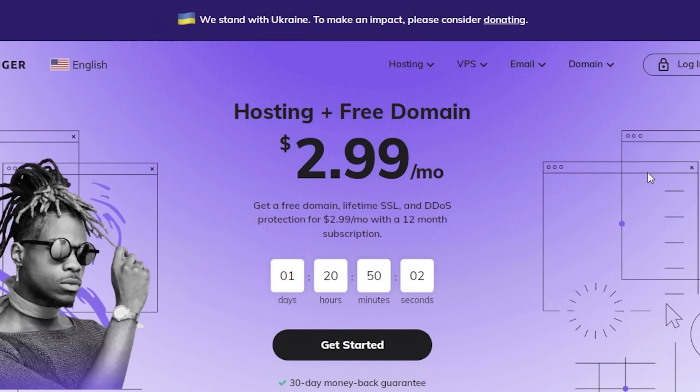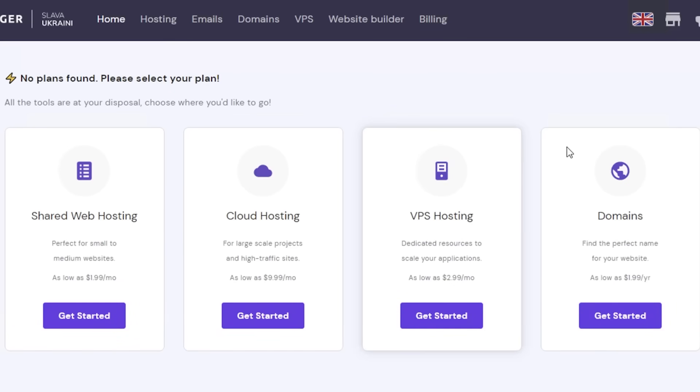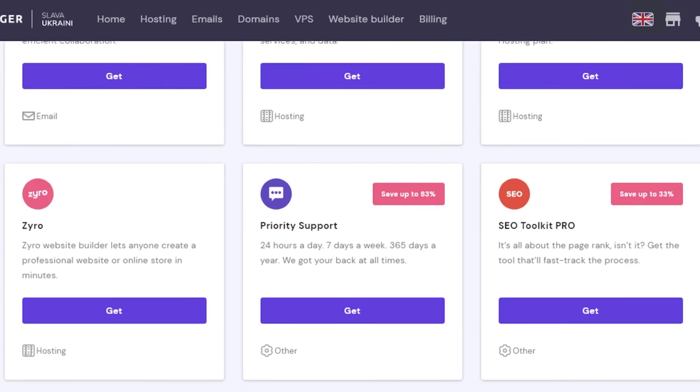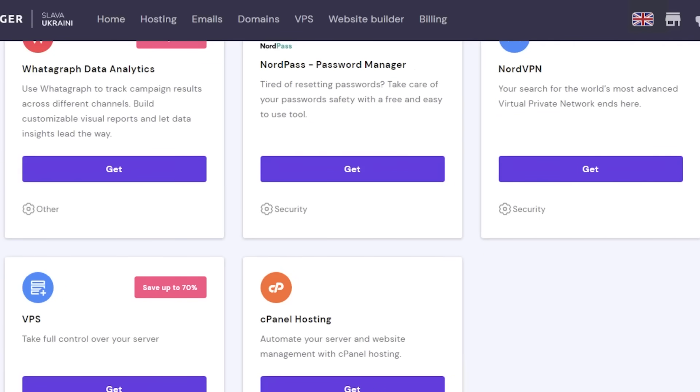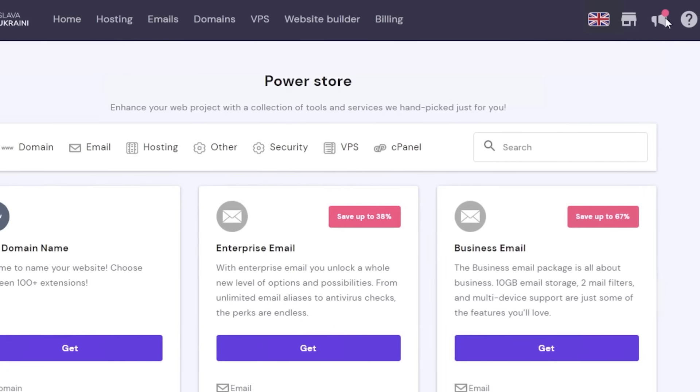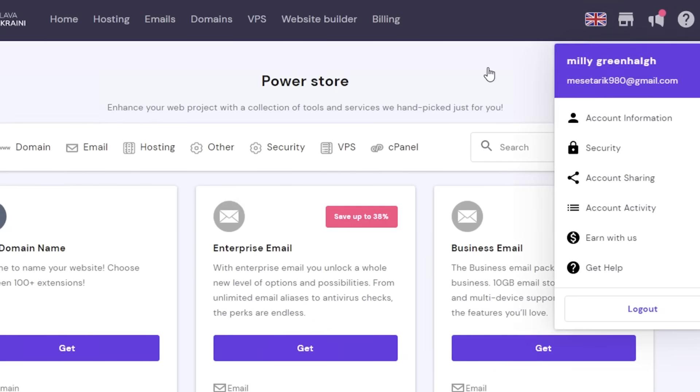If you want to get started with Hostinger, make sure to click the link in the description box down below. If we move on to the actual Hostinger panel, this is my Hostinger account and you can see I am on the homepage. On your top, you will have your navigation panel where you can browse your hosting, emails, domains, VPS, website builders, and billing. Then on your top right, you have integrations in the store section. If you go onto your store, you can integrate different kinds of applications into your Hostinger account. You have your notifications, information, and then basic account over here.